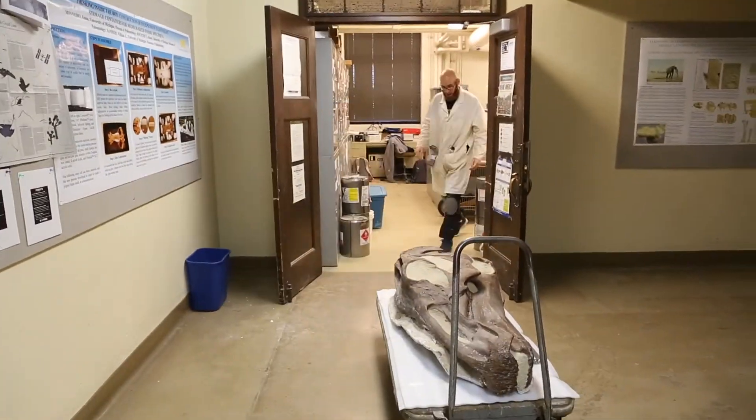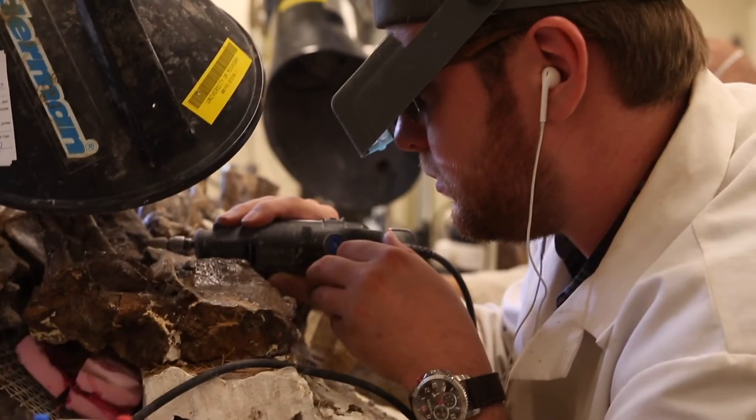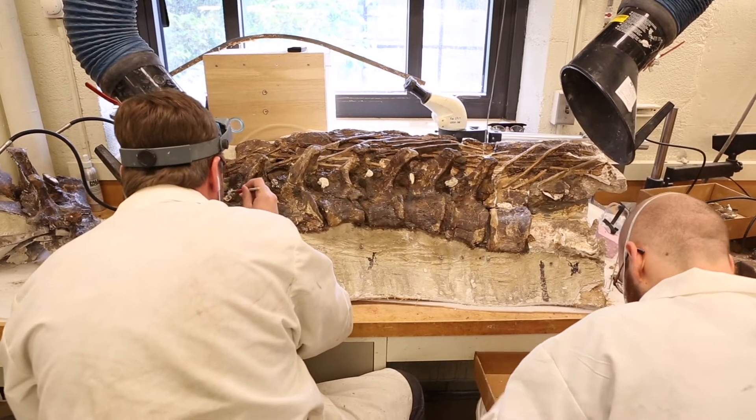We also had students work on doing conservation on the specimens as we removed them. We then started doing very serious assessment about what kinds of damage had occurred to the specimen over time.